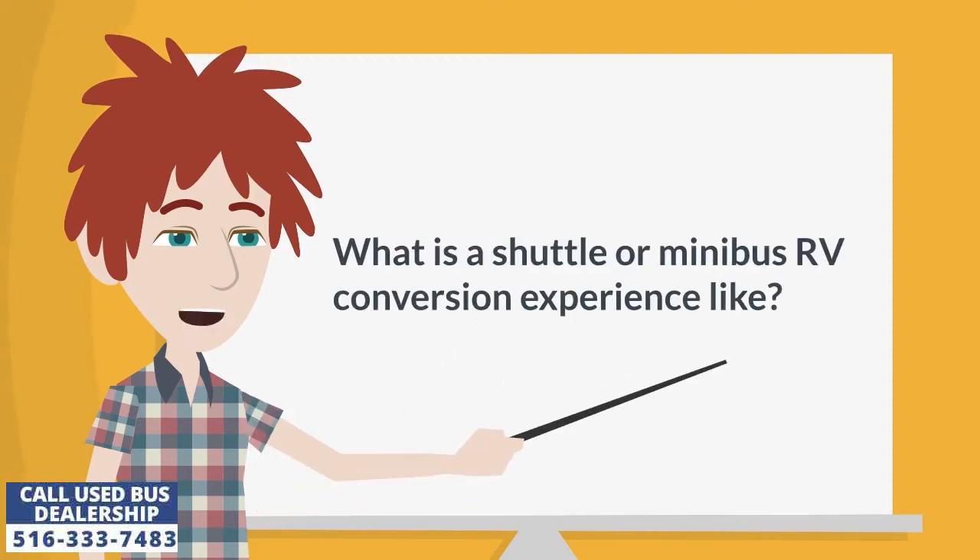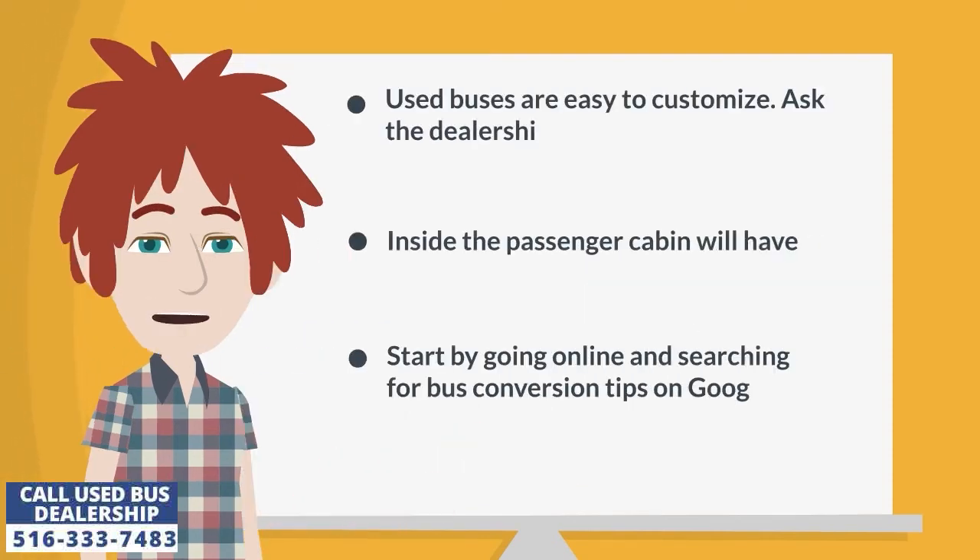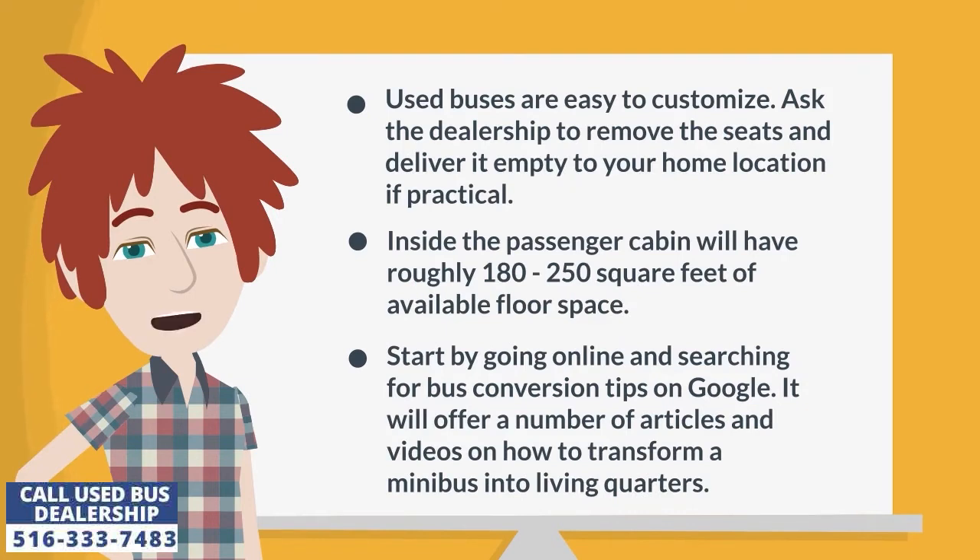What is a shuttle or minibus RV conversion experience like? Used buses are easy to customize. Ask the dealership to remove the seats and deliver it empty to your home location if practical. Inside the passenger cabin will have roughly 180 to 250 square feet of available floor space.